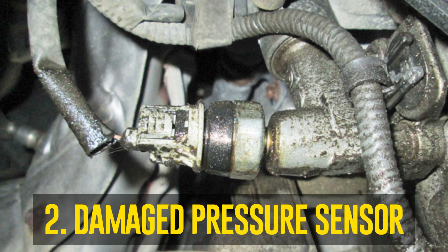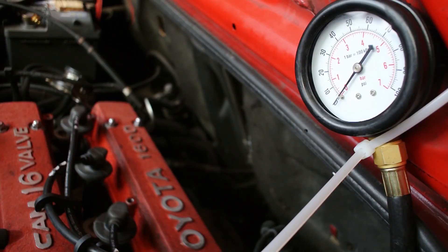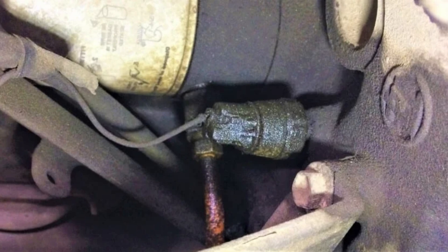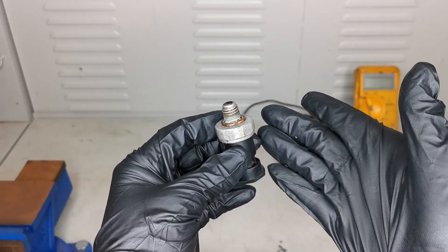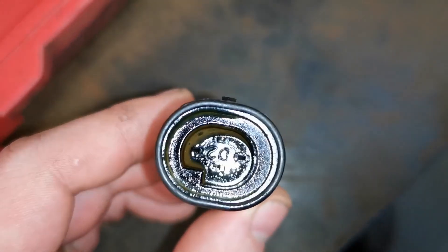Damaged pressure sensor: After making sure everything is in order, use a test gauge to determine the pressure if the light is still on. If the pressure appears to be normal, there may be a problem with the sensor or the circuit that powers the light. The sensor has a probe that goes into an oil passage and is fastened to the engine. Occasionally, debris or other particles get inside the probe and cause the sensor to activate the light.